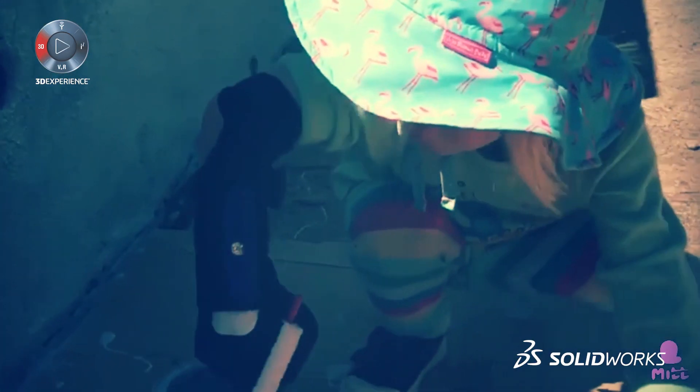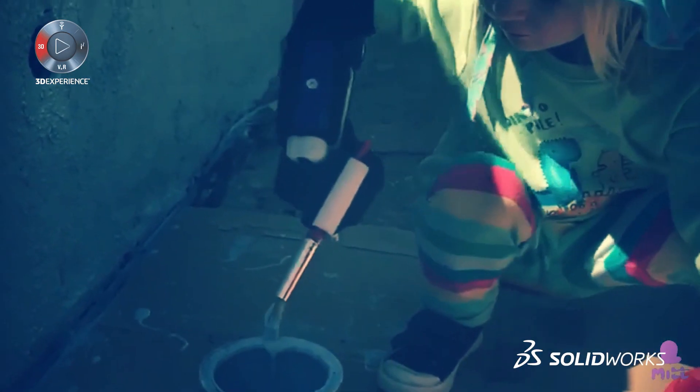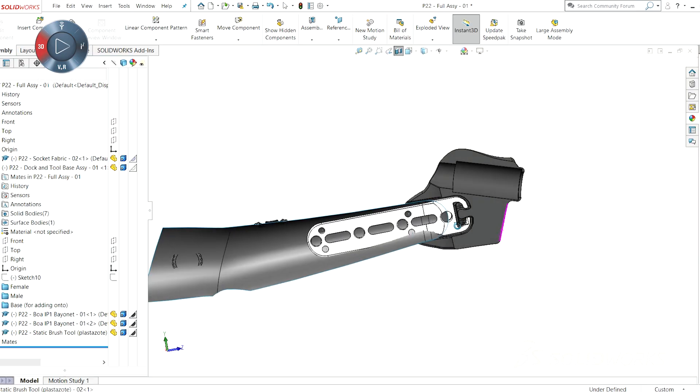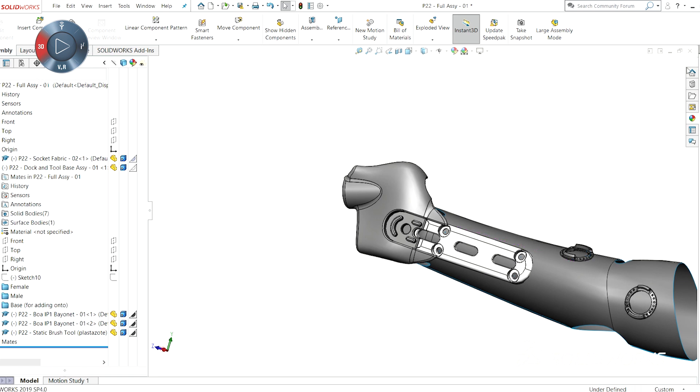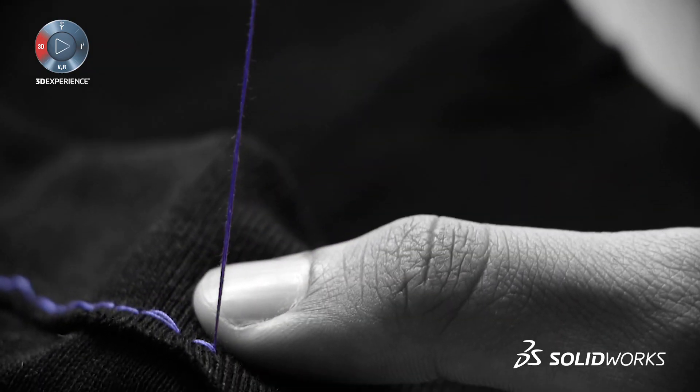SOLIDWORKS is powerful. The fact that I can model complex surfaces, mess with them, and then have something like this and say, okay, I need to make that into a fabric pattern — I need to just flatten this out. And there's one algorithm, I just press one button and it does it.